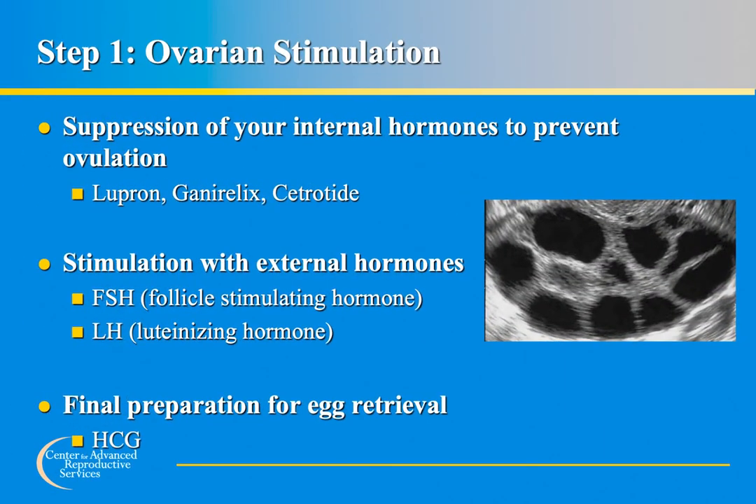We will now focus on the steps of the egg freezing process. The first step is ovarian stimulation. The same hormones produced in the body during a normal menstrual cycle are used in an egg freezing cycle to produce multiple eggs. FSH is used to stimulate the ovaries so that follicles containing eggs develop. During a normal menstrual cycle only one follicle typically develops, so the dose of FSH used in egg freezing is higher than what the body naturally produces.